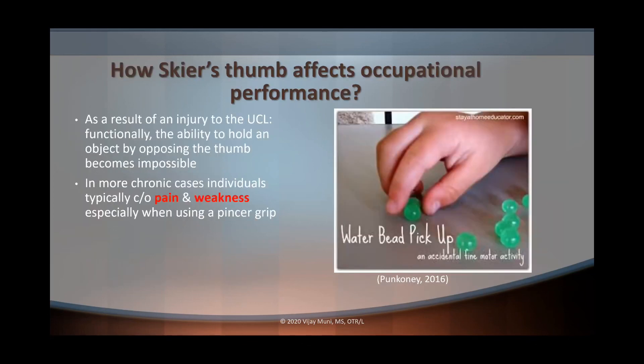So how does skier's thumb affect occupational performance? The ulnar collateral ligament of the thumb keeps the thumb stable when pinching, so if it's injured you're going to lose the ability to pinch or hold an object by opposing the thumb. As you can see from this example of picking up a water bead, this is going to be very difficult for somebody with a skier's thumb. In more chronic cases — gamekeeper's thumb — individuals are going to complain of weakness and pain especially when using a pincer grasp.